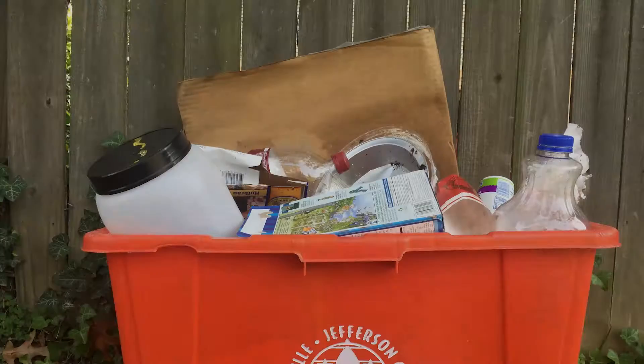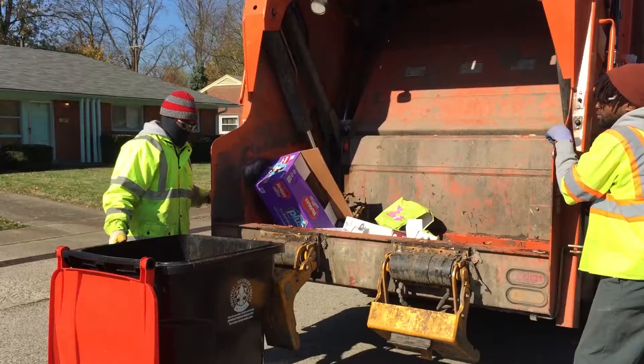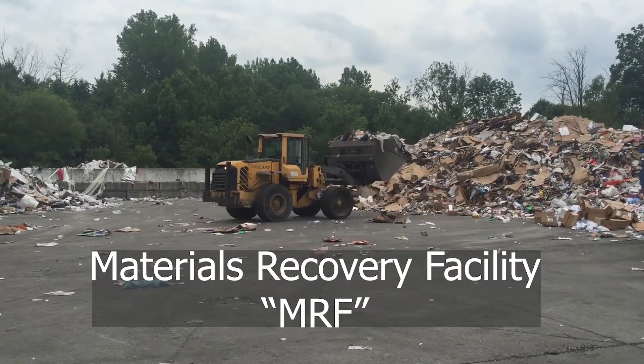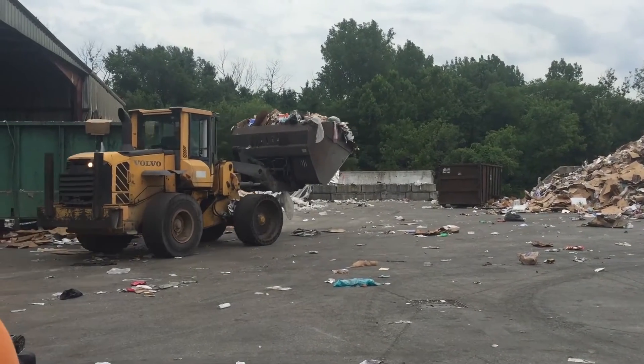When you recycle at home, you put all your items in the same bin. This is called single stream recycling. Trucks that collect your recycling take their loads to a materials recovery facility, or MRF for short. Our local facility in Louisville is West Rock Recycling. Most household recycling goes there.